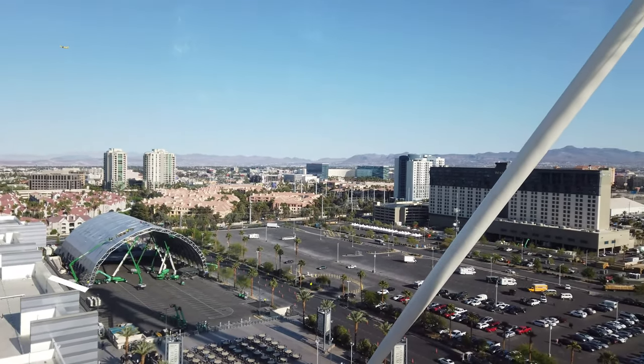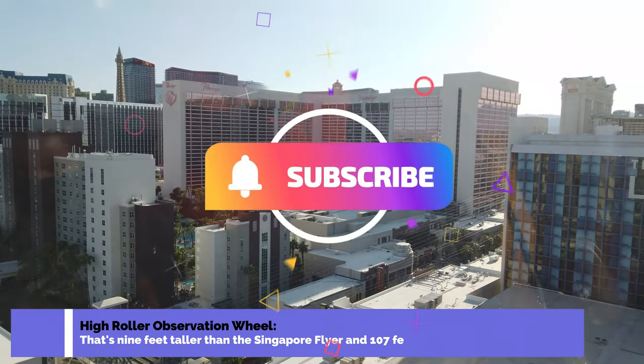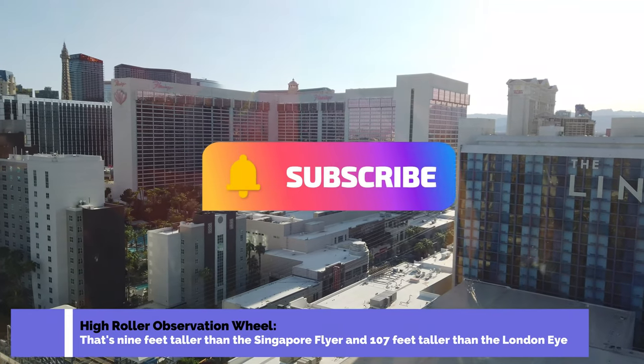There is still more to come, but we've reached a part of this broadcast where I do a shameless plug for my channel, so check it out for fun and interesting things to do in Las Vegas.